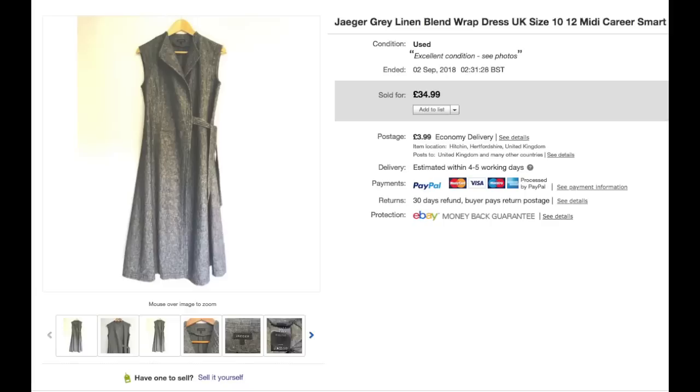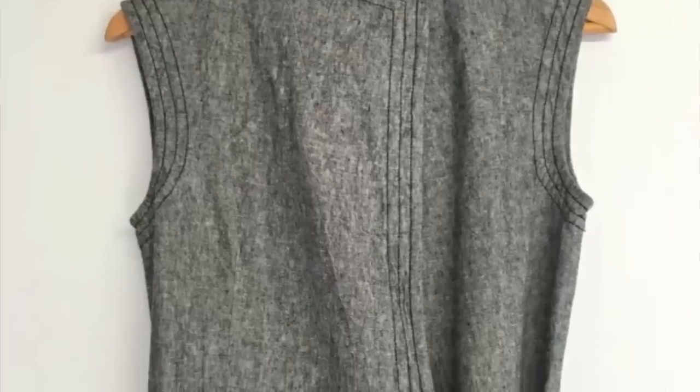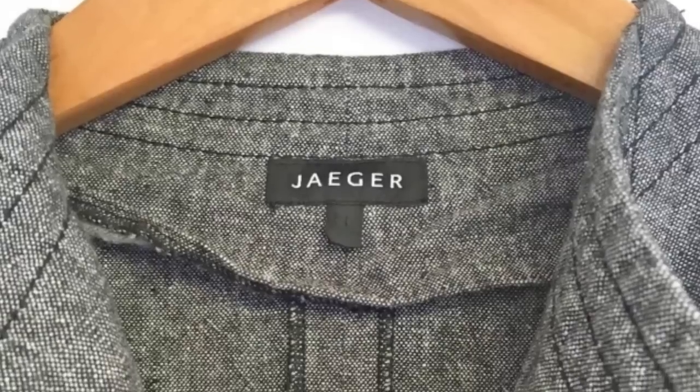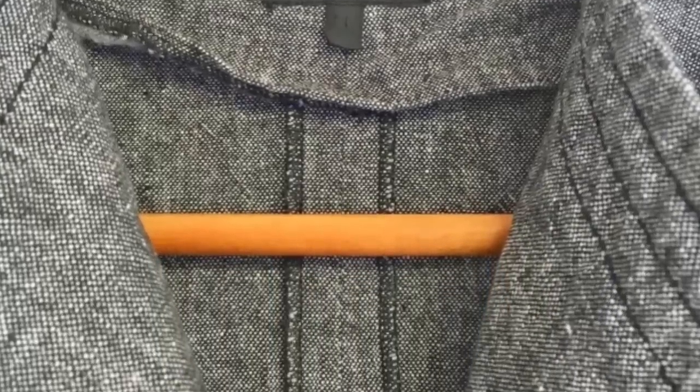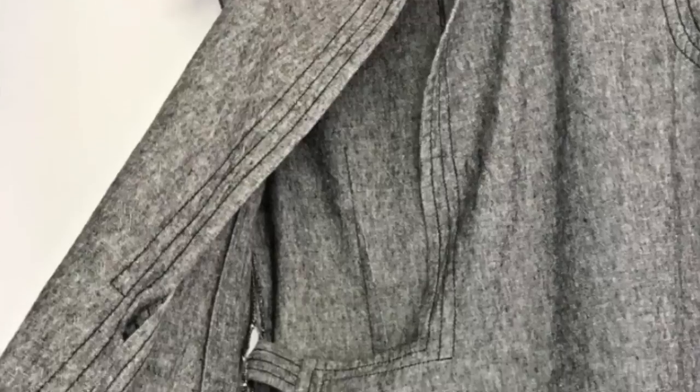This Jaeger linen dress is something I've had in my stock for a long time. I think we've had it since we had the unit and were exclusively doing clothes, so I don't remember how much I paid for it or where I purchased it from. But I've been trying to go through all of my backlog, selling a lot off in bulk, and this sold within the day — no surprise really. It's linen, it's Jaeger. I got £35 for it, so really pleased with that.